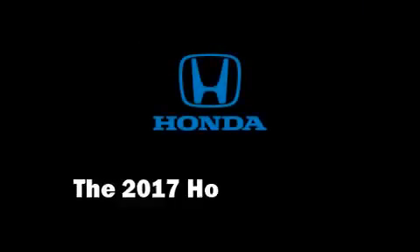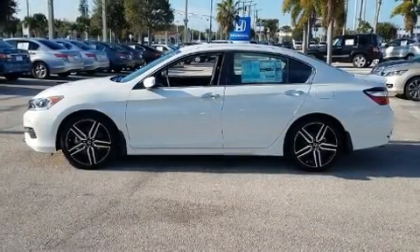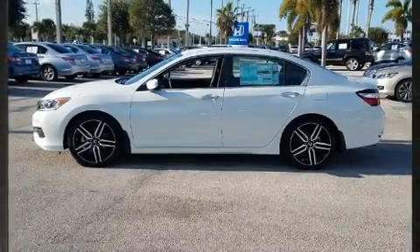The 2017 Honda Accord. This four-door, five-passenger sedan stands out among competitors in its class.